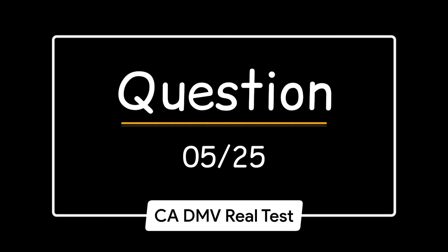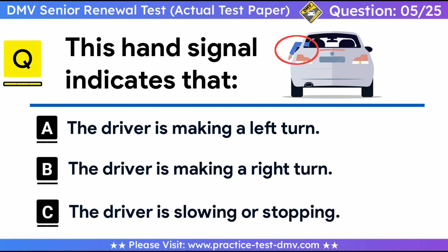Question 5. This hand signal indicates that: A. The driver is making a left turn. B. The driver is making a right turn. C. The driver is slowing or stopping. Correct answer: C, the driver is slowing or stopping. This hand signal indicates that the driver is slowing or stopping.